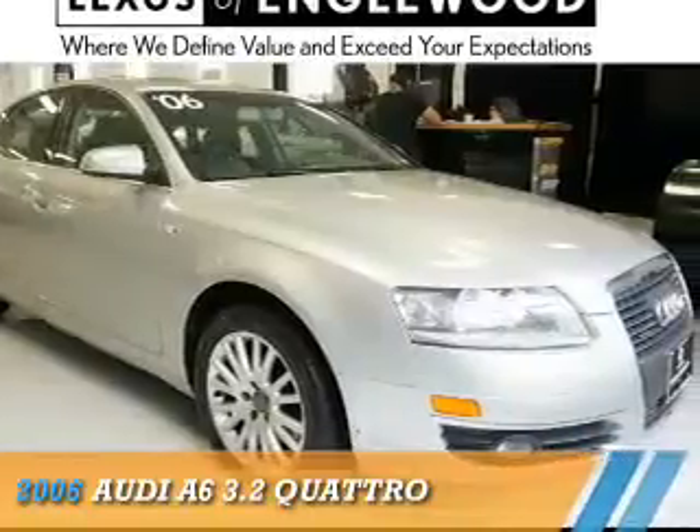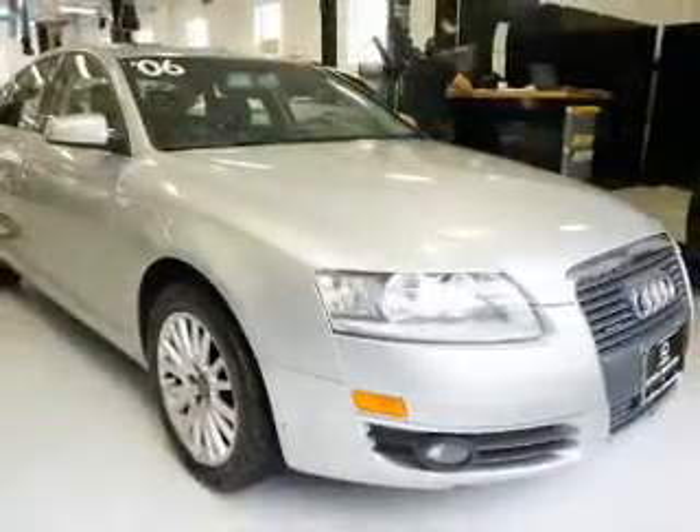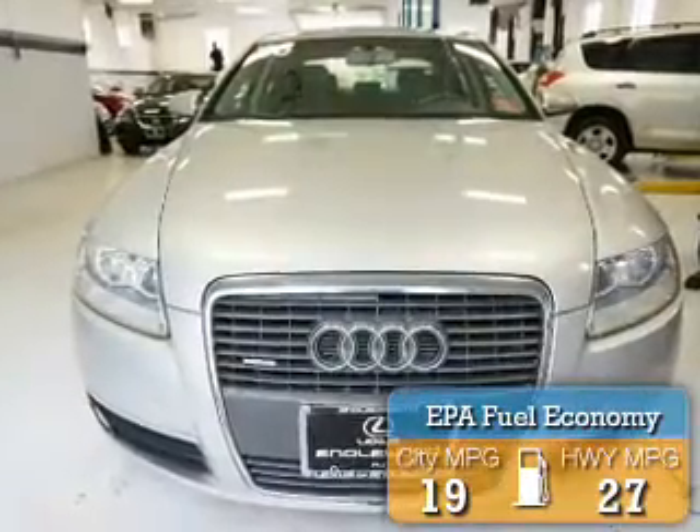Presenting the 2006 Audi A6. It's powered by a 6-cylinder engine and an automatic transmission. Great fuel efficiency — saves you money by requiring fewer trips to the gas station.